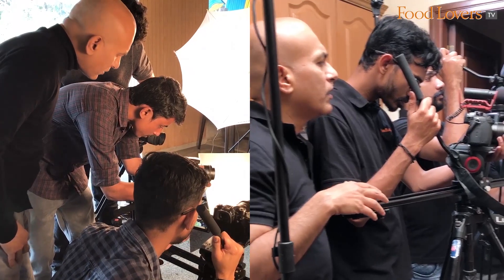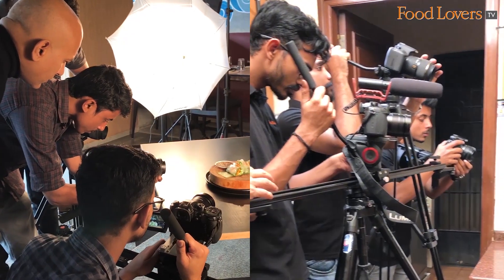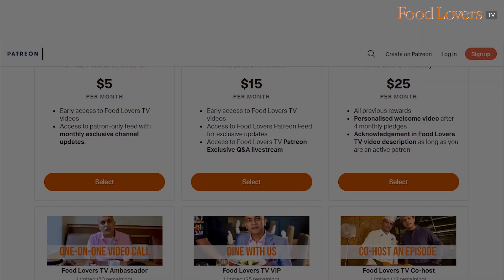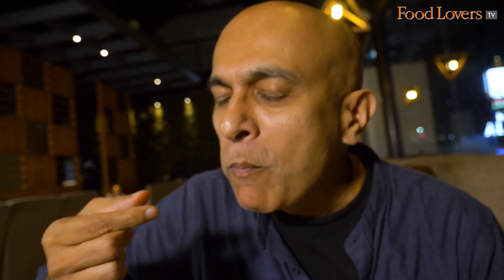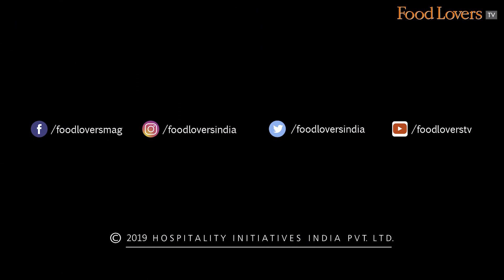At Food Lovers TV, my team and I work hard to produce engaging food and travel videos. If you like our work, do check out our Patreon page where you can pledge a nominal sum in lieu of special privileges like behind-the-scenes footage, early video release, exclusive Q&As, merch and much more. If you enjoyed the video, don't forget to subscribe, share, like, and leave a comment. Happy eating!